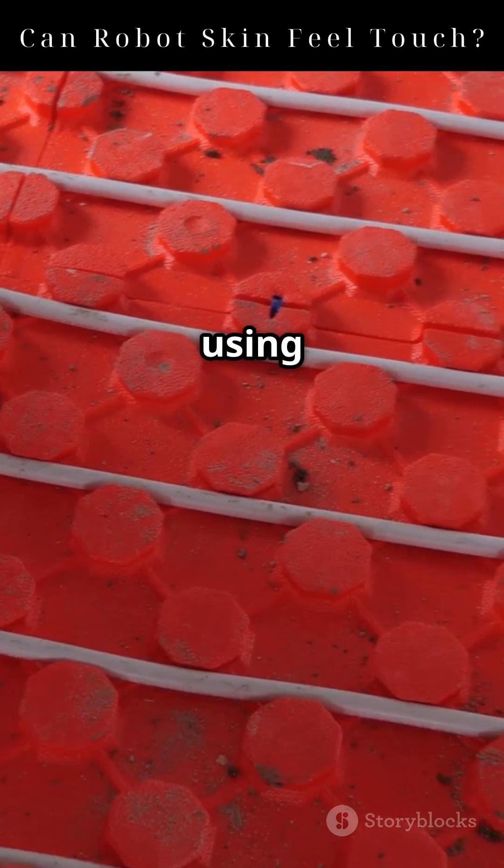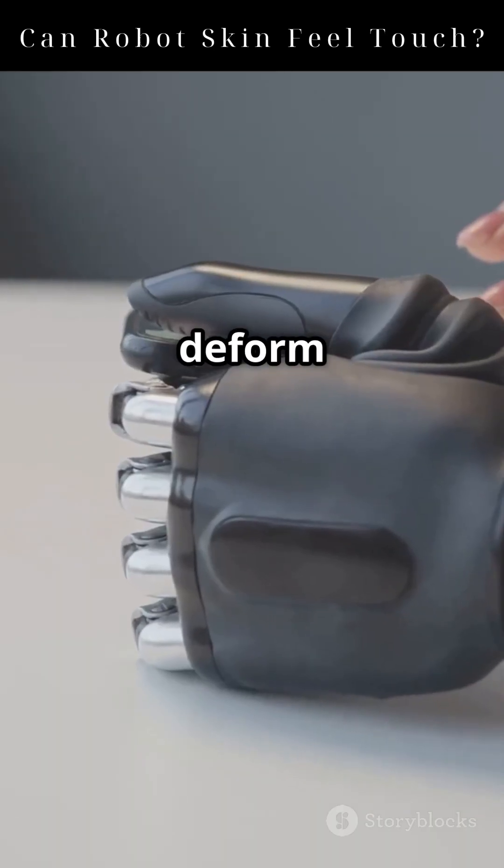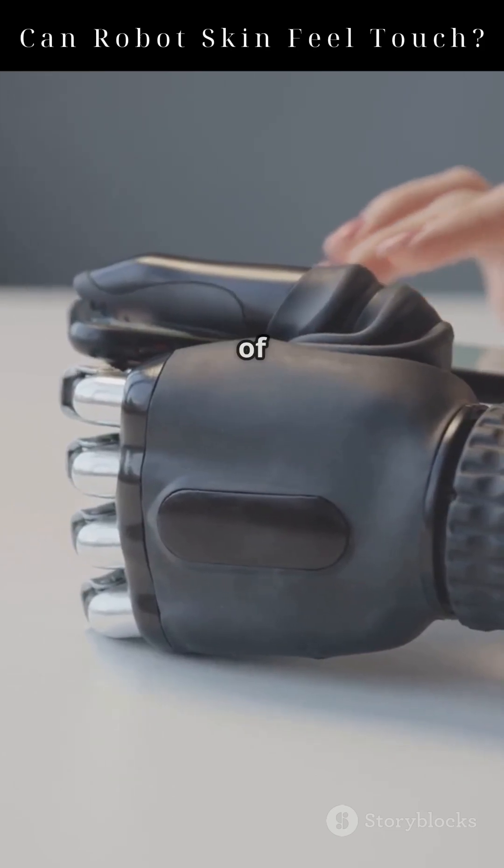Some E-Skins can even detect using ORC. But here's the magic — some artificial skins use materials that deform just like real skin, giving the robot a sense of physical interaction.